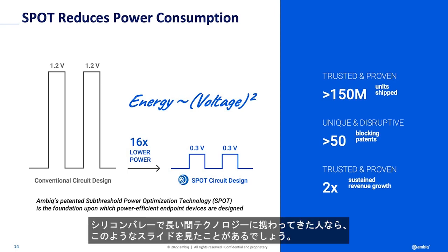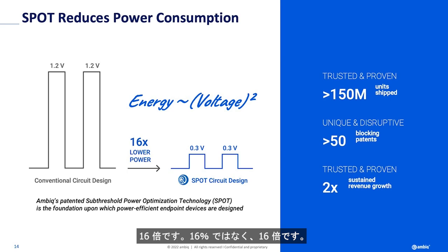This slide looks like — if you've been in tech in Silicon Valley for a long time, you've seen slides like this, where someone makes an exotic claim: 16 times less power. Not 16%, 16 times.